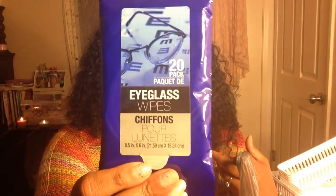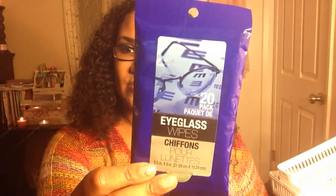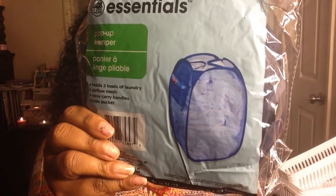Then I went into the section with glasses and stuff. I got some eyeglass wipes for my kids, my husband, and me — we all wear glasses. They have these little eyeglass wipes that come in a pack of 20.